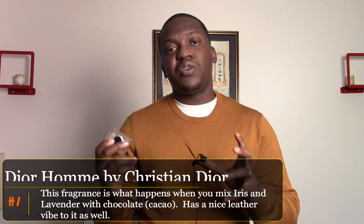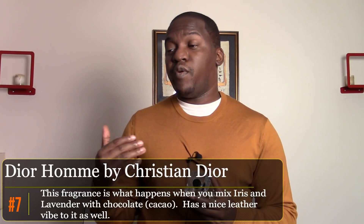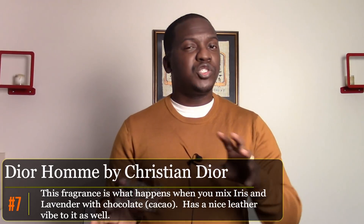Number seven is from Christian Dior — Dior Homme. This is one I like to wear specifically when it's cold and I'm dressed up, going out in a suit without a jacket or leather jacket. I used to wear it casually, but I've been switching it up and it's been doing great in more dressed-up scenarios, getting a good amount of compliments. This year I'm expecting the same, as I have a lot of engagements where I'll be dressed up and mingling.